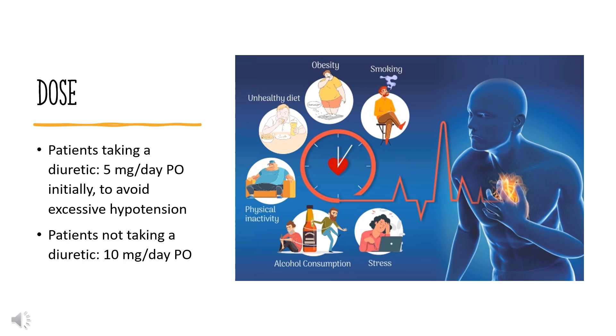Dose. The dose of this medicine will be different for different patients. For hypertension: patients taking a diuretic, 5 mg per day PO initially, to avoid excessive hypotension. Patients not taking a diuretic, 10 mg per day PO. May increase to a maintenance dose of 20 to 40 mg per day PO once daily or divided every 12 hours. For nephropathy (non-diabetic, off-label): 10 to 20 mg PO once daily.